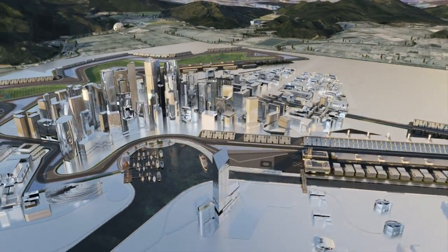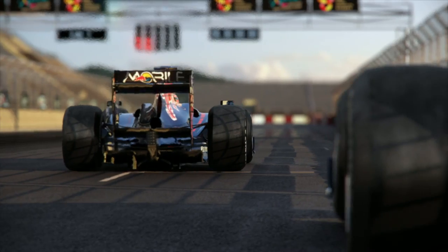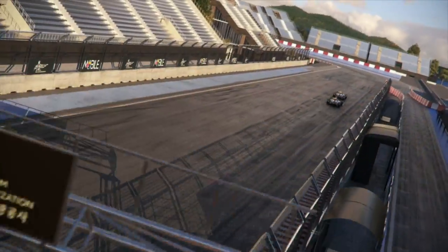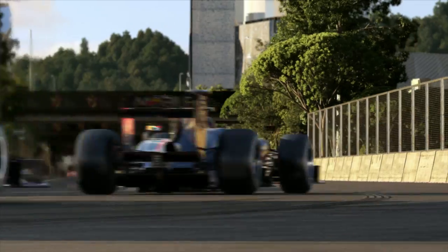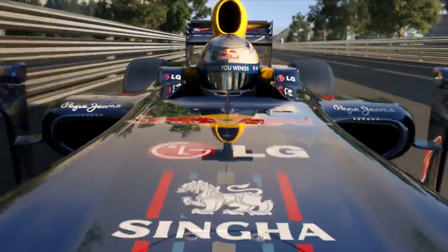A first look onto Korea. Let's do a lap. After the start, prepare for a double left. Turn one — watch the inside. Keep the speed up and accelerate early. A good exit is crucial to reach full speed on the longest high-speed stretch in Korea.